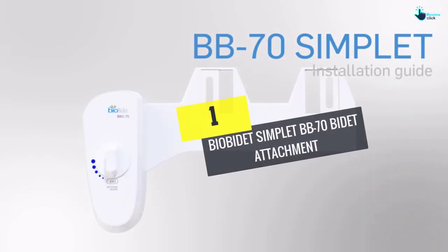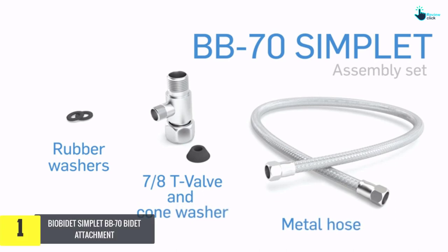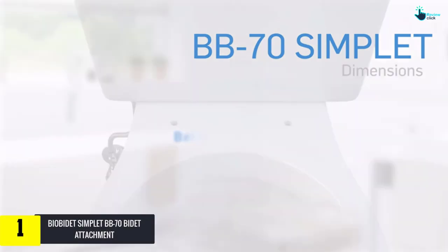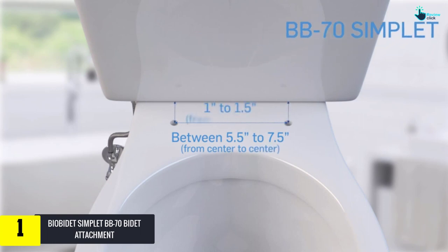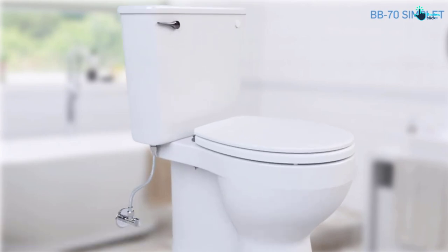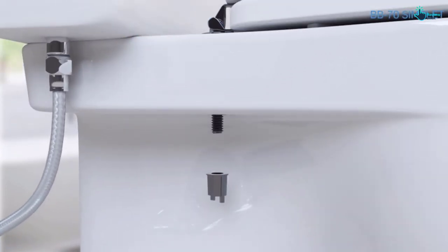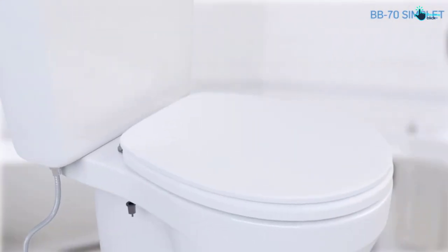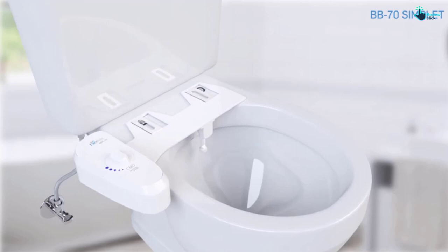And finally at number 1, we have the BIOBIDET SIMPLETBB70 Bidet Attachment. This attachment is uniquely designed to fit any toilet seat, and is simple to set up and use. Its nozzle adds to the efficiency of this attachment since it is self-retractable and very flexible. The pressure control allows you to adjust the water pressure to match your specific preferences. Its valves and inlets are well designed and made using brass, which increases the durability of this attachment.